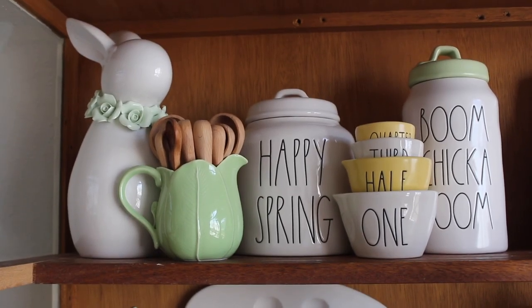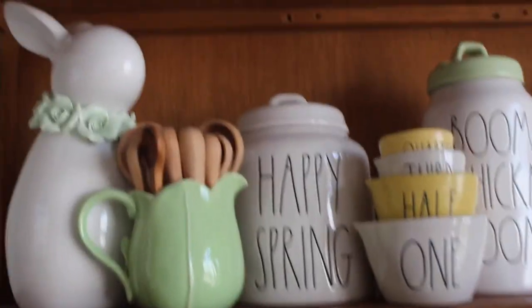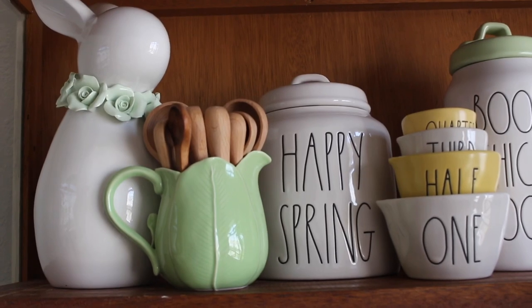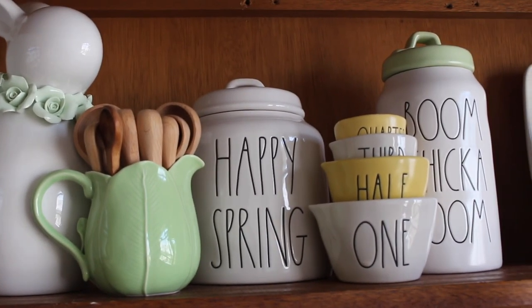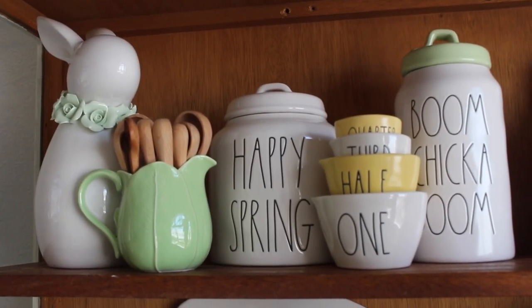On the first row to the right I have my bunny, my cabbage with wooden spoons inside, the 'Happy Spring' sign, my measuring cups mixed up with yellow and white, and my Boom Chicka Boom. Most of these things I've already hauled — I got the bunny at Home Goods, the cabbage at TJ Maxx, and the wooden spoons at Hobby Lobby.